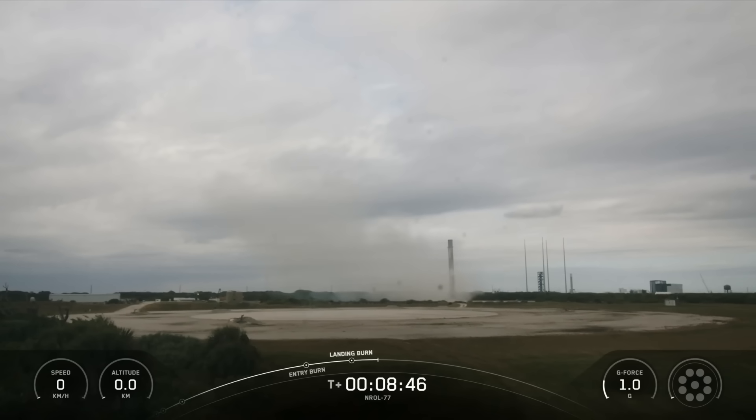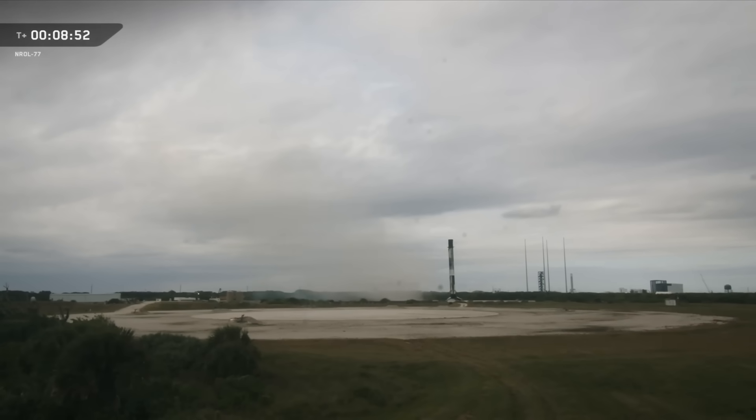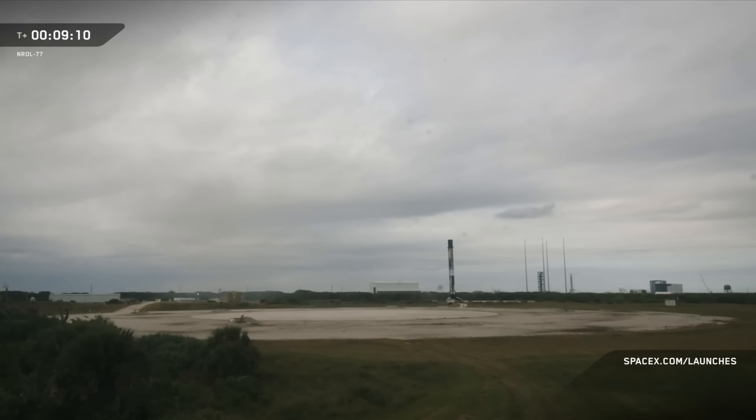As a reminder, we will not be showing any Stage 2 or deployment views at the request of our customer. With that landing of the Falcon 9 booster, we'll be bringing our webcast to a close. We'd like to thank the Space Systems Command and National Reconnaissance Office for entrusting us with today's mission, and we would also like to thank the Range and FAA for their support. Head over to spacex.com/launches for the most up-to-date information, and check out our departure board with all the details of our upcoming missions.